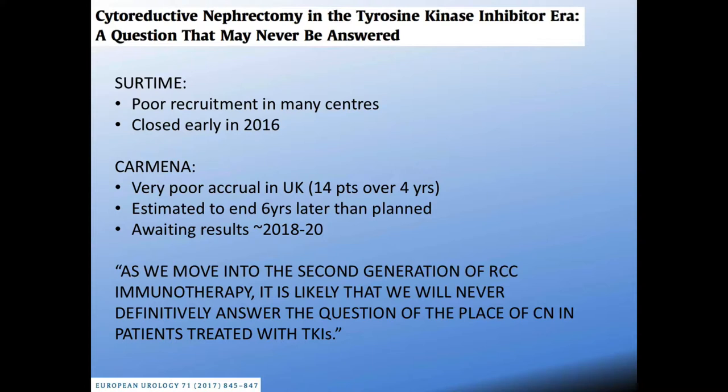CARMENA is still accruing but with very slow recruitment. A notable example is that in the UK, with its strong trial infrastructure, only 14 patients were recruited over 4 years, which is remarkably low. It's unclear why, and we're hoping to still get results from this study in the coming years.